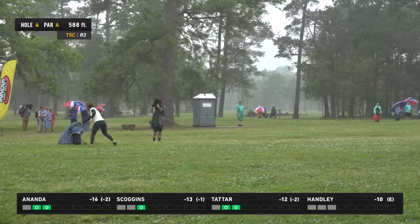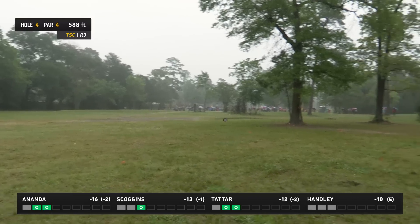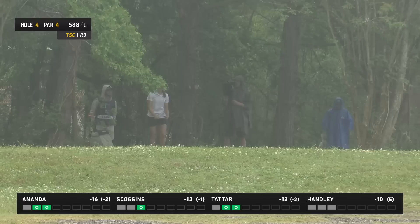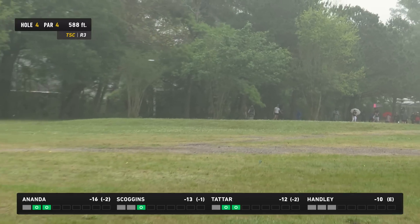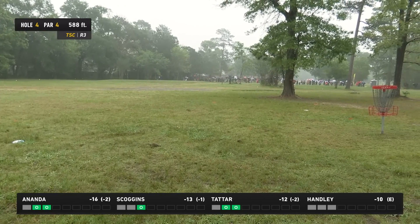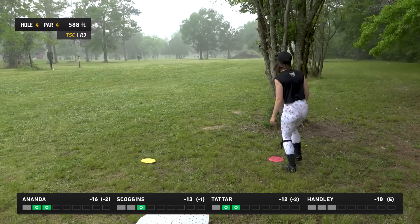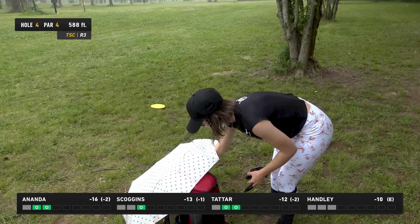Beautiful angle here in the foggy conditions. Kristin with a really nice recovery shot — she'll have a great opportunity to save her par. I'm going back to that glow Buzz — about 315 to 320 to the pin. What a shot! That glow Buzz as well. She's got this tree to contend with, kind of preventing her from just going hyzer into the green — she has to punch it a little straight, making sure her hand's not going to smack that tree in her follow-through.